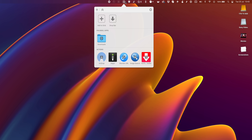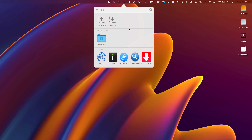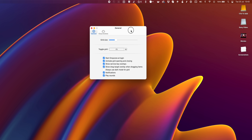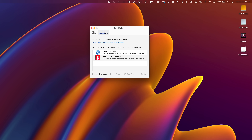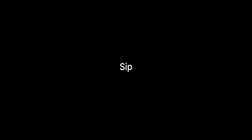Drop Zone is another app that sits in your taskbar and can be used in various ways. You can simply drop files into different folders, but my favorite feature is the actions section, where you can set up different actions to do different things. For example, I can drop files onto AirDrop to quickly send files to my iPhone, or drop a YouTube link to a YouTube downloader to download a video.